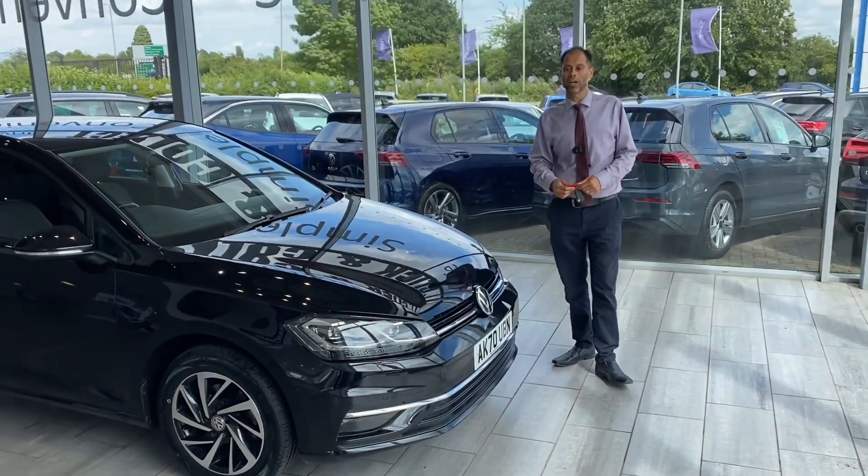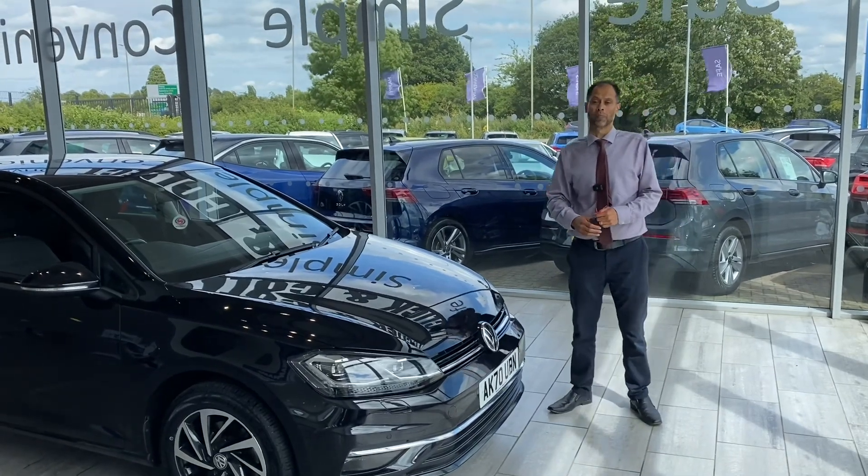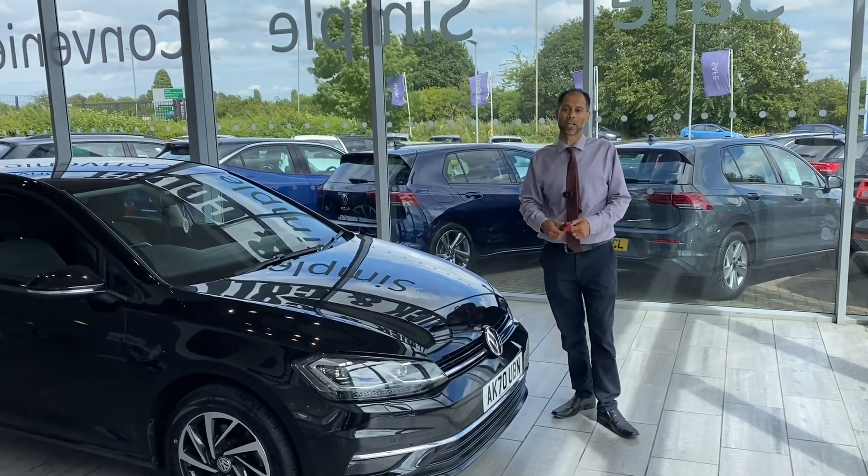Good afternoon, welcome to Thame Cars. I'm Shaleem. I'm going to go through this Volkswagen vehicle with you in a moment. I'll just let you know a bit about ourselves.